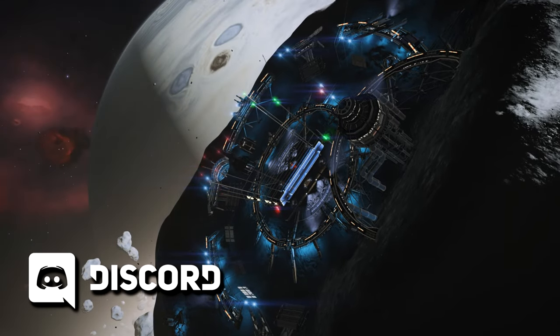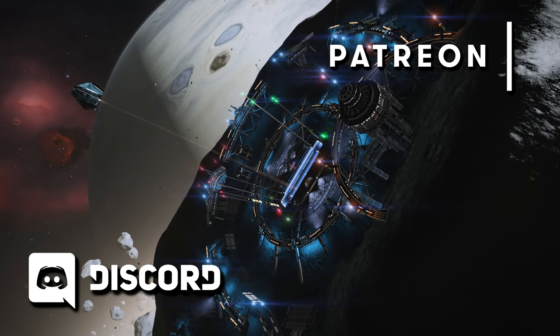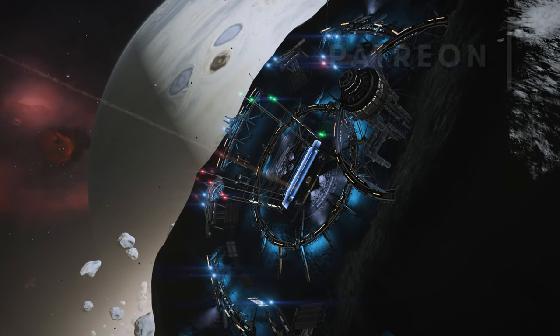If you enjoy this video remember to subscribe to the channel and turn on notifications, and if you'd like to support our work you'll also find us on Patreon. Links to everything you need are in the description below.